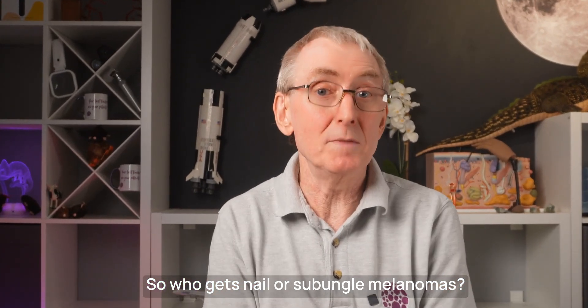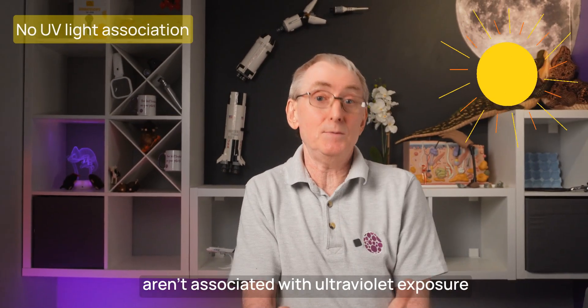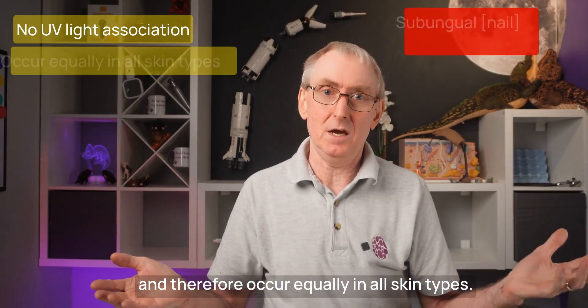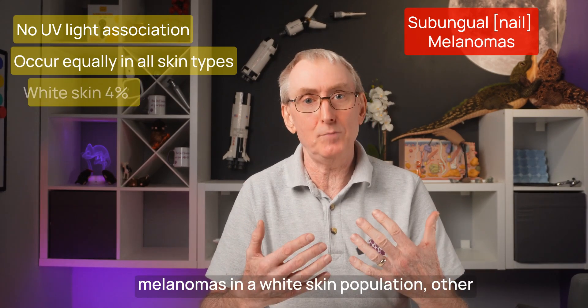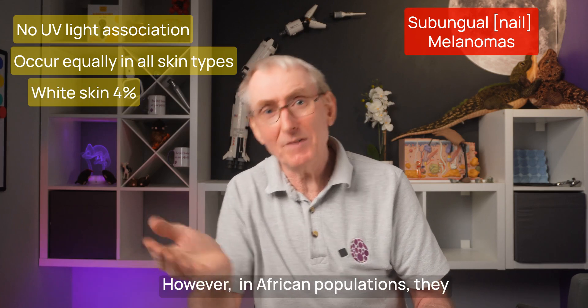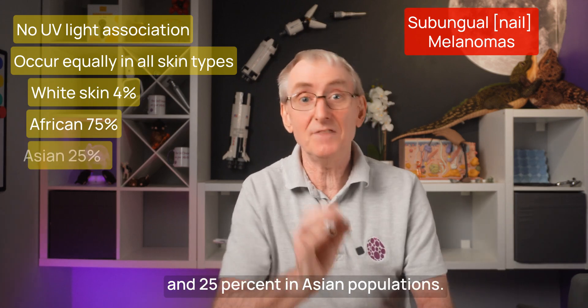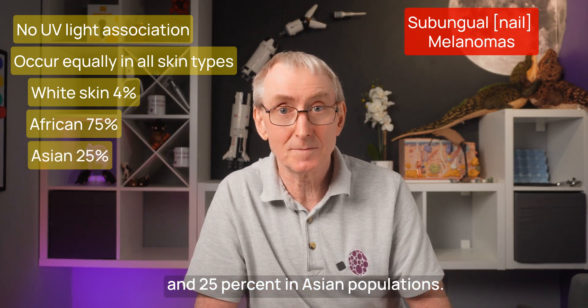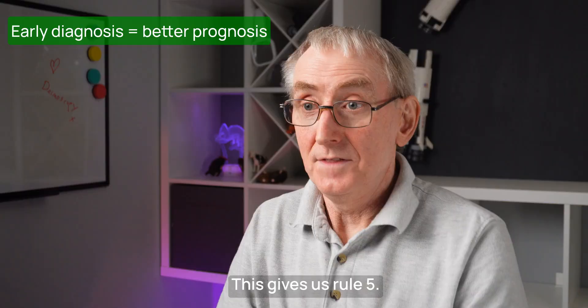Who gets subungual melanomas? Unlike other melanoma types, they aren't associated with ultraviolet exposure and therefore occur equally in all skin types. They account for around 4% of malignant melanomas in a white-skin population. However, in African populations they account for 75% of their melanomas, and 25% in Asian populations. As with all melanomas, the earlier the diagnosis is made, the better the prognosis. This gives us rule 5: if you see a new and growing pigment band in a nail, especially in a darker skin type, get a specialist opinion as soon as possible.